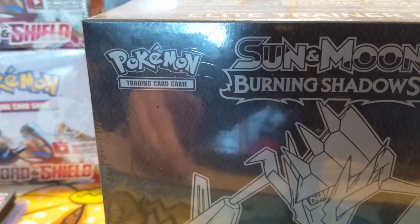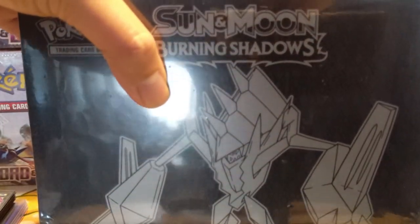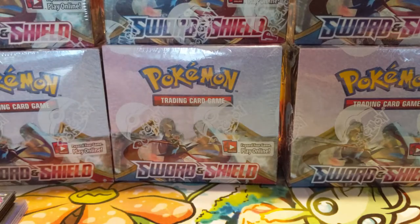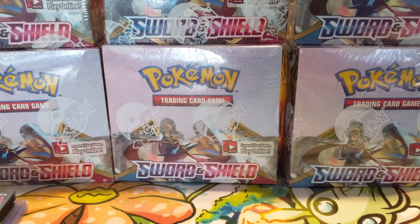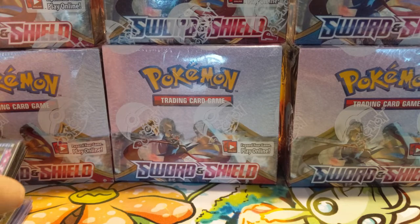We also picked up more of these Burning Shadows ETBs. There must have been another print wave or something because they are pretty cheap. These are the ones that had the terrible print quality, so I'm not sure how many of these we'll open, but one day if you don't have much going on maybe we'll just get into some of those.